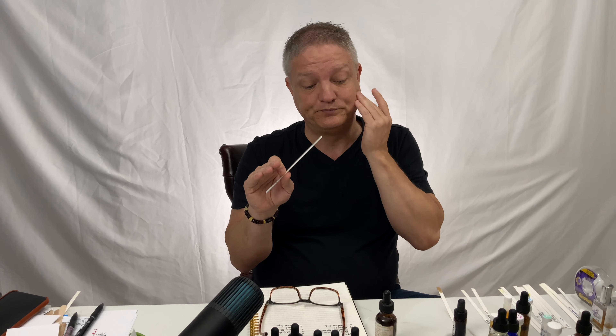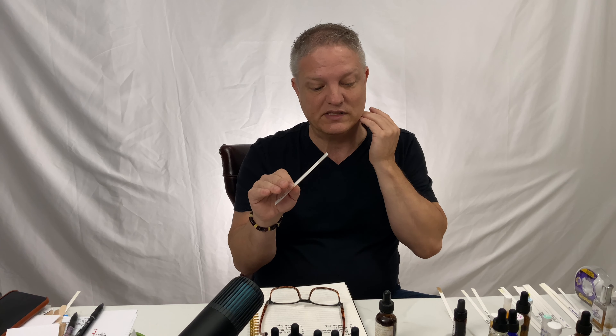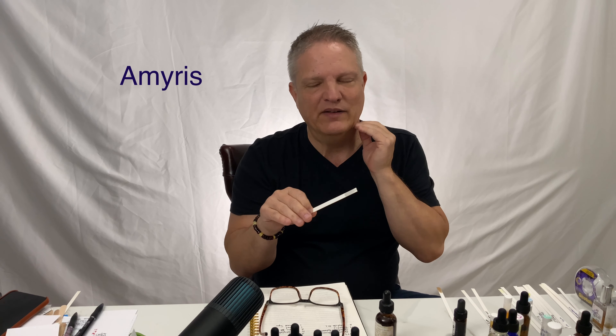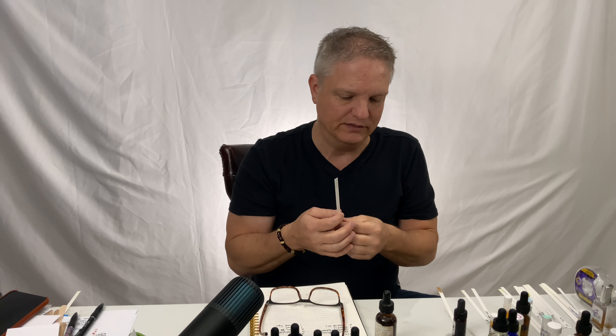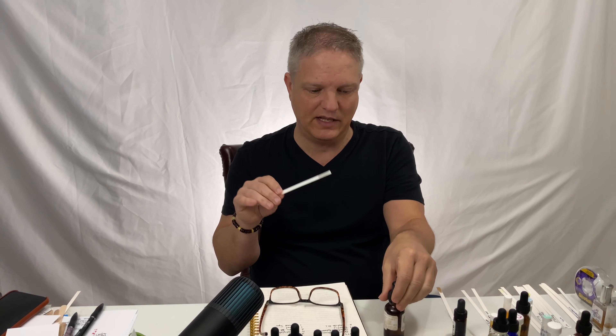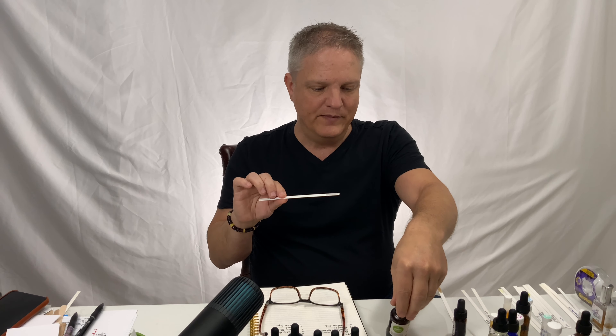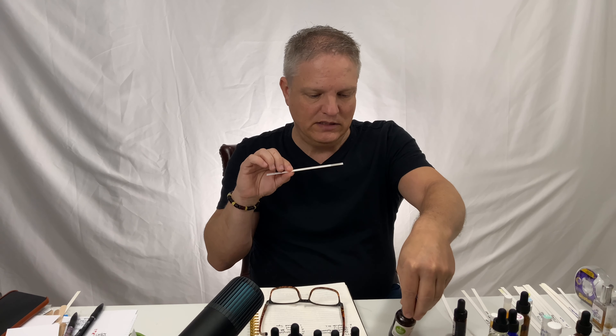The second one is Amyris — A-M-Y-R-I-S. It has been called for many, many years 'poor man's sandalwood,' and it is also known as West Indian sandalwood. It definitely is a base note — it will last around 400 hours — it lasts forever.